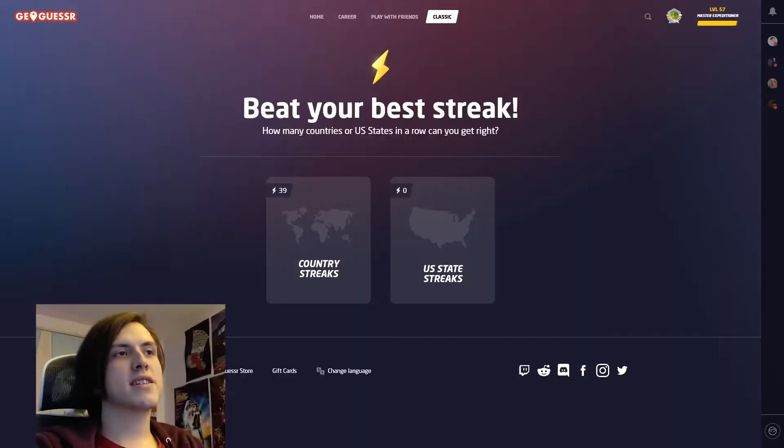Hi. We're doing country streaks, playing GeoGuessr. I've played this quite a bit, never made videos or anything until now. You have eyes, you read the title of the video, let's get into it.